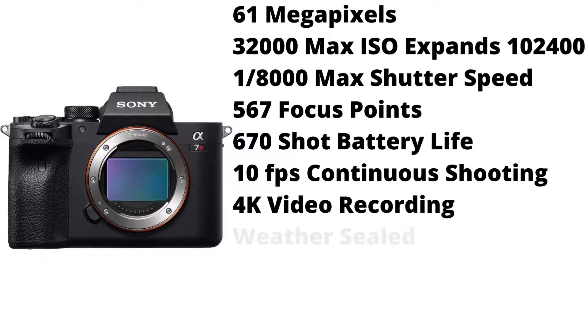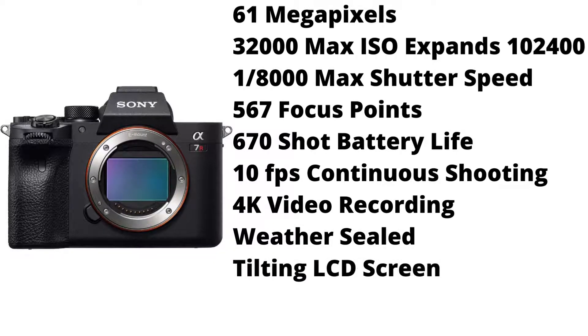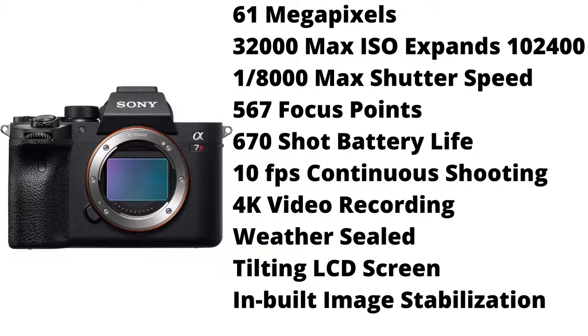It shoots 4K video resolution. It is weather sealed, it has a tilting LCD screen, and inbuilt image stabilization. With the high number of megapixels and high ISO, it will produce very clear photos of the night sky.